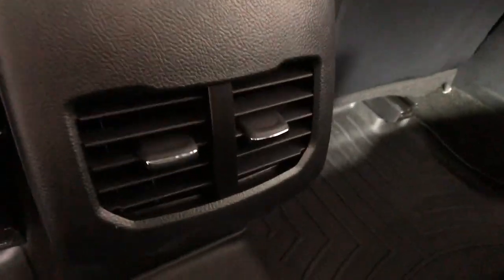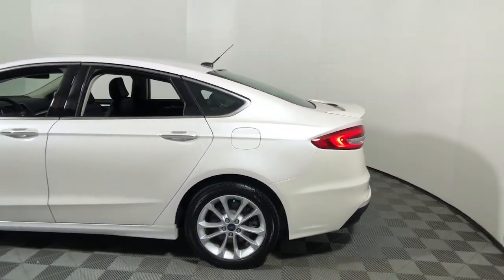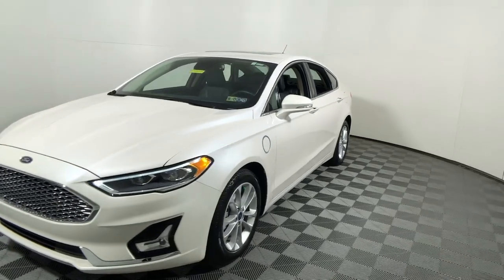The following are some of this vehicle's highlighted options: navigation system, keyless entry, sun/moonroof, power passenger seat, fog lamps, satellite radio, aluminum wheels, heated front seats, electronic stability control, and power driver seat.